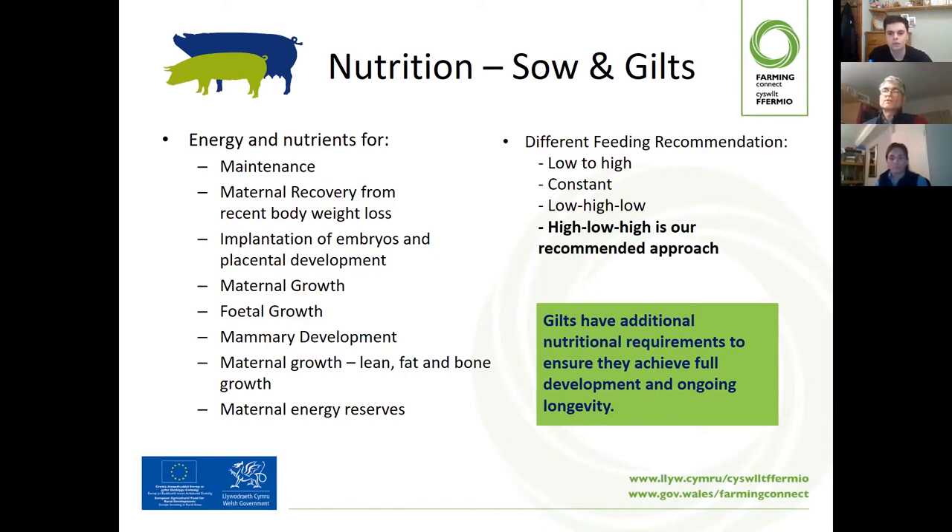You typically have a gestation diet or dry sow diet for the pregnant sows, and then a lactation diet to feed sows that are suckling. In a smaller system you may not be able to handle two different diets, so you can have one diet that does all jobs, paying more attention to the amount of feed provided. In lactation you feed higher amounts, and in gestation you feed lower.